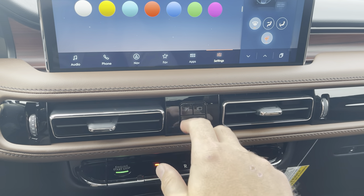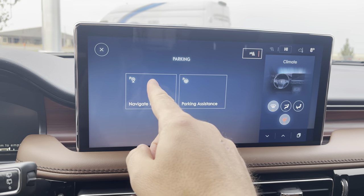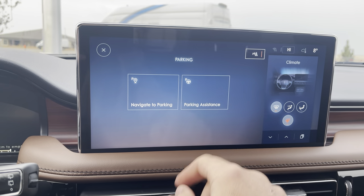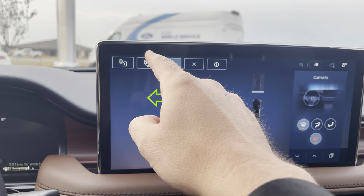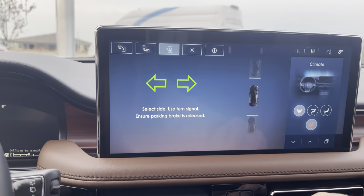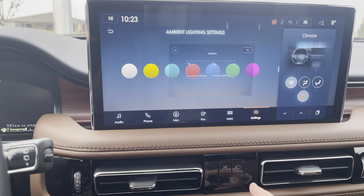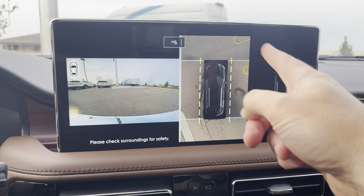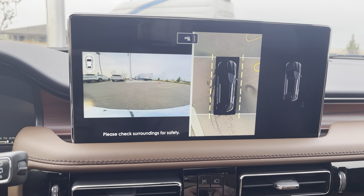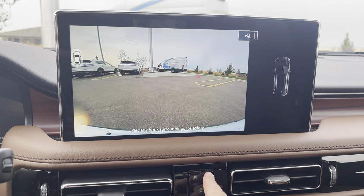Down below, this button is for self-park. We can either navigate to a parking lot or have the vehicle park for us — it can pull us out of a parking spot, parallel park, or perpendicular park. Hit this button for the camera and it'll bring up our camera system. We can see all around the vehicle or in front of us, and pressing it again shows different views.